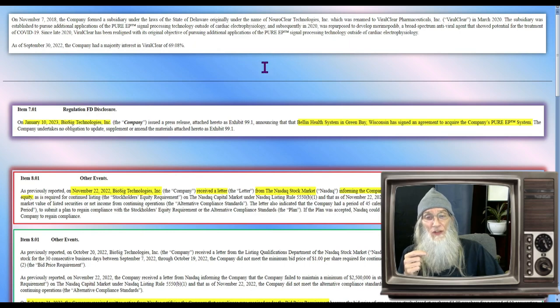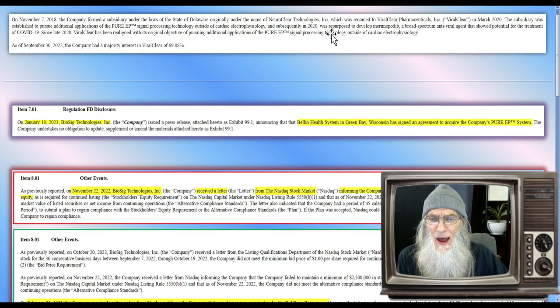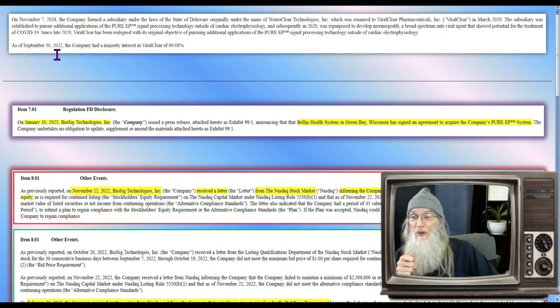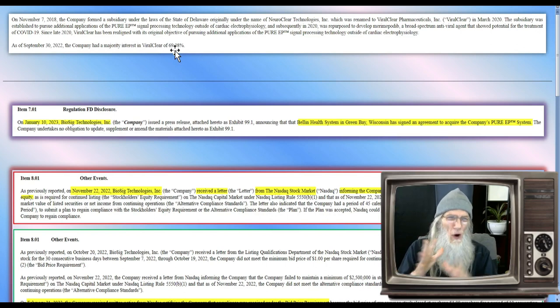The Pure EP is their only device and it's used for cardiac signal monitoring, but they found it has other purposes as well. During COVID they repurposed it to develop a mirabatic broad-spectrum antiviral agent that showed potential for the treatment of COVID-19. Because of this they created a whole other division called ViralClear. As of September 30th, 2022, the company had acquired a majority interest in ViralClear of approximately 70%. So they're not just using this product for cardiac signals — they've got other ideas and can make money from the technology in multiple ways.